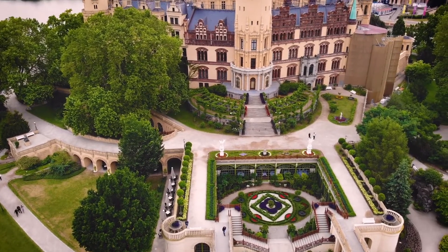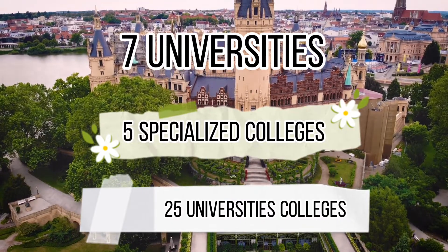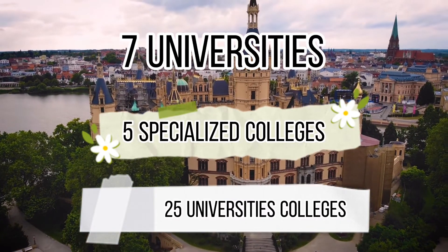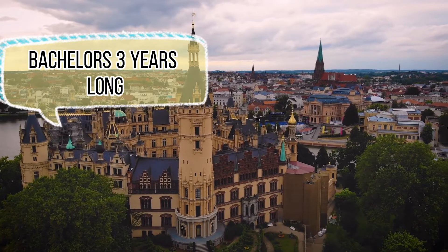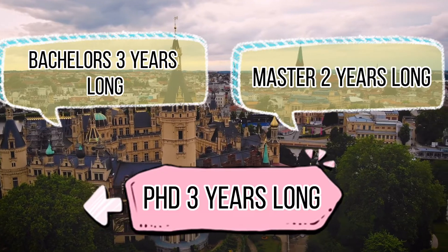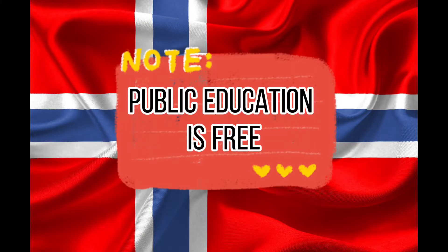Higher education in Norway is provided by seven universities, five specialized colleges, 25 university colleges, and several private colleges. The typical education duration is as follows: bachelor's is three years, master's degree lasts two years, and PhD is three years long. Note that public education is free, regardless of nationality.